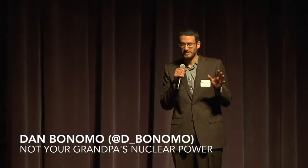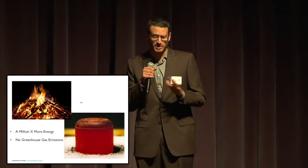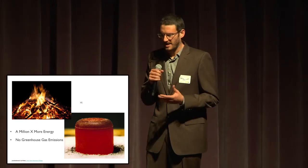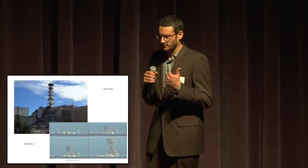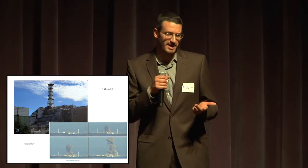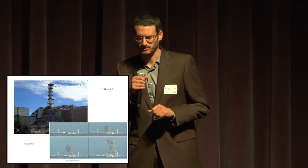Nuclear fuel is more than a million times as energy dense as coal or gasoline and emits no CO2 when you burn it. You can hold a lifetime supply of fuel in the palm of your hand, yet this fuel's got a really bad reputation. Incidents like Chernobyl, Fukushima, and Three Mile Island have all led to a feeling of distrust when it comes to this energy source, but what if it just came down to bad design?